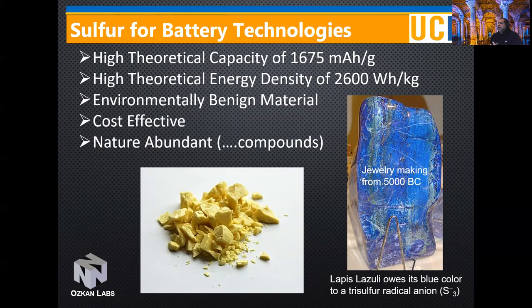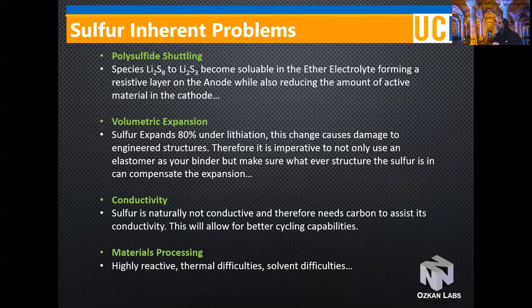I'd like to briefly mention our cathode work on sulfur. There have been a number of approaches to encapsulate sulfur, which possesses very high capacity and energy density. It is environmentally benign, highly cost effective, and abundant in nature, which lowers fabrication costs — especially relevant given that cobalt and nickel prices are substantially increasing. However, there are a number of problems with sulfur, one being polysulfide shuttling. This material also possesses volume expansion — not as bad as silicon which is up to 400% — in the case of sulfur it's about 80%, and poor conductivity can be handled with carbon coating.